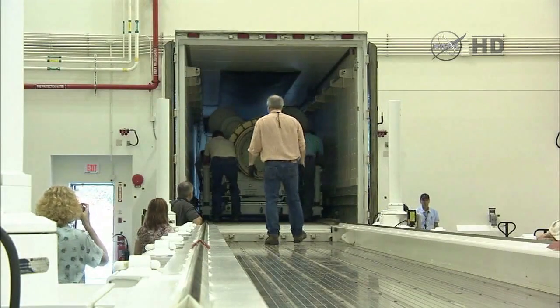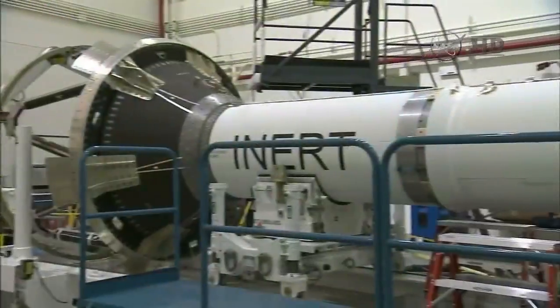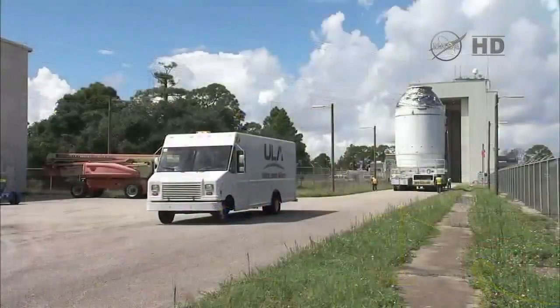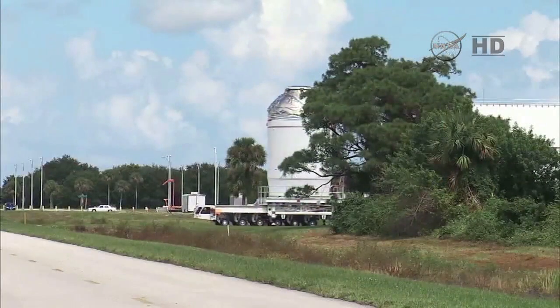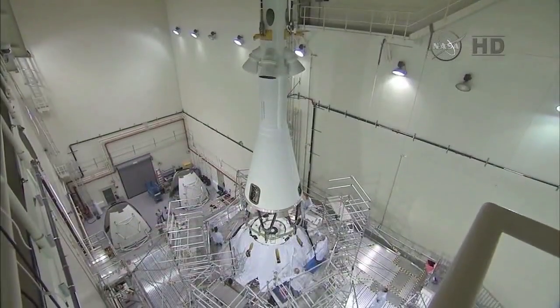The four major components for Orion's launch abort system, including the launch abort motor and the attitude control motor, arrived at Kennedy last year and were transported to the launch abort system facility for processing, testing, and integration. In late September, Orion was moved from the Payload Hazardous Servicing Facility to the launch abort system facility, where the launch abort system was lowered and attached to Orion.